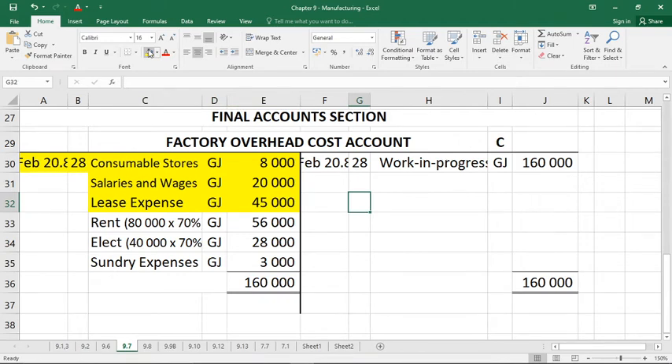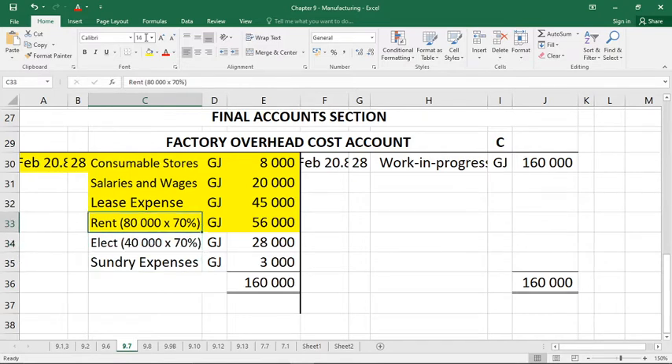Number six: rent amounted to 80,000 Rand for the year and must be allocated according to floor area used. The factory uses 700 square meters, the office uses 100, and the sales department uses 200. So we divide the 80,000 in the ratio 7:1:2. The factory gets 70% of the rent — 80,000 times 70% gives us 56,000 Rand. The office gets 10% (8,000 Rand) and sales gets 20% (16,000 Rand).